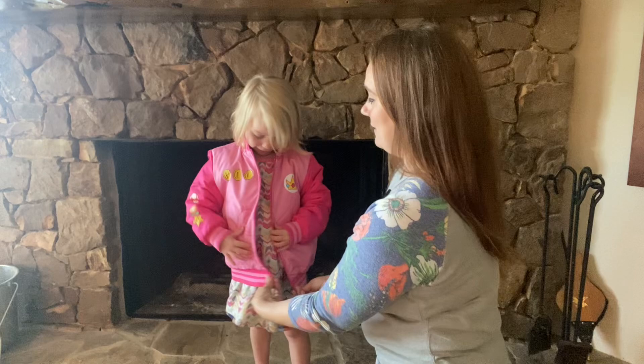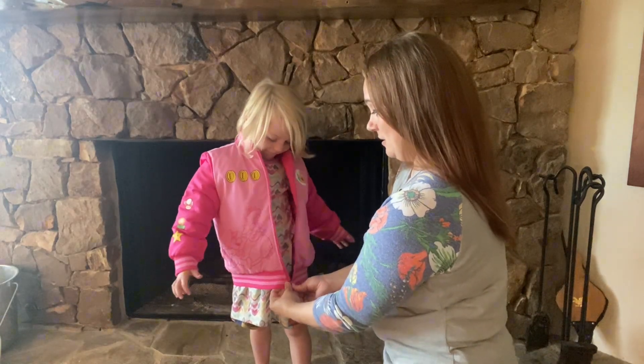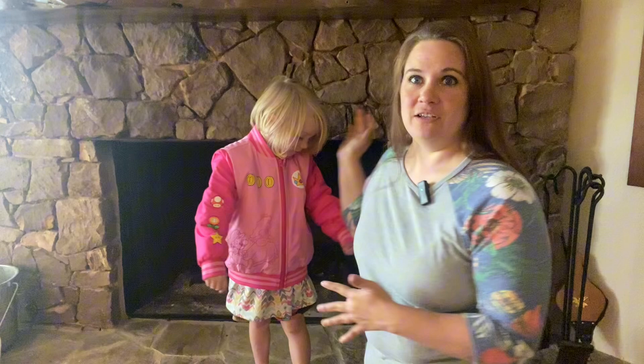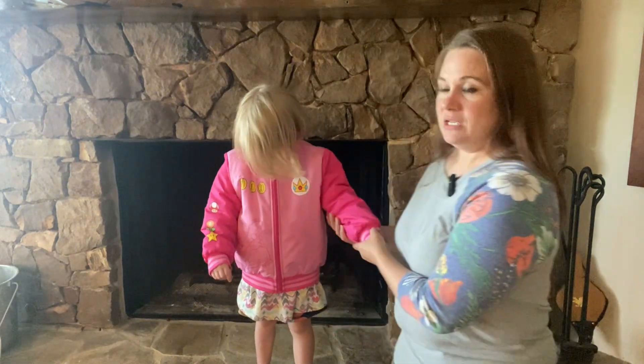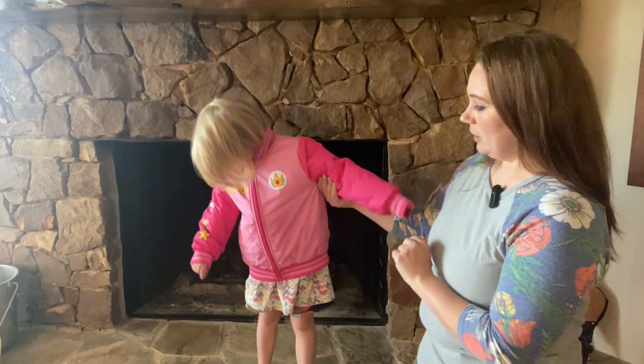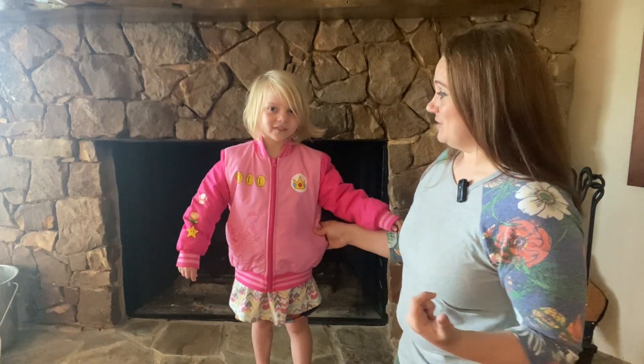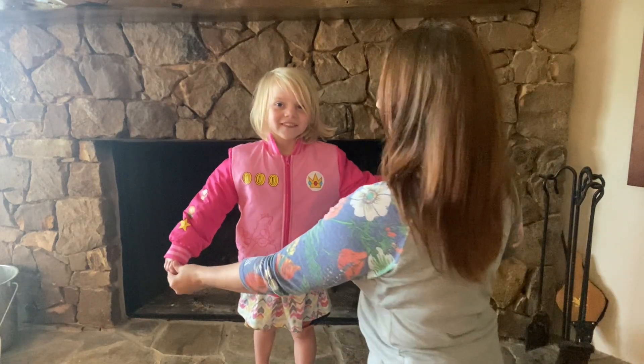This is the size 4-5 and she wears 4T and 5T clothes in other brands. I'd say it's a little bit big on her, but not a bad thing because she can wear it again this fall and winter, maybe next year as well.